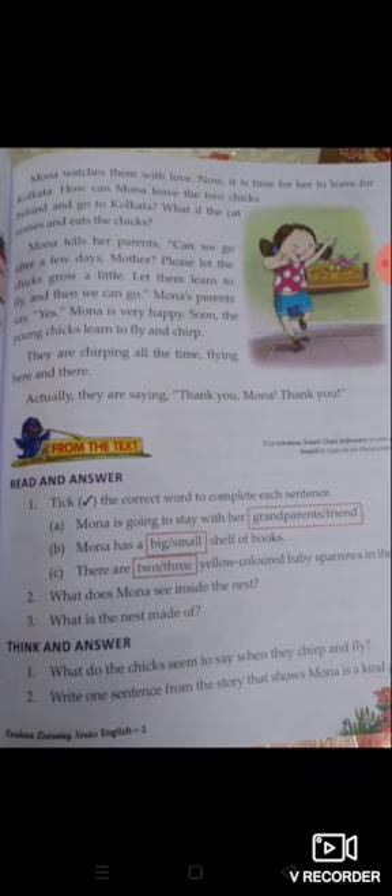Mona's parents say yes. Mona बहुत खुश है। Soon the younger chicks learn to fly. वो Mona देखकर खुश होती है कि वो छोटे babies उड़ना सीख रहे हैं। They are chirping all the time, flying here and there. वो हर समय चीं-चीं की आवाज के साथ इधर-उधर उड़ते हैं। Actually, they are saying, 'Thank you, Mona, thank you!' Actually वो Mona को धन्यवाद देते हैं।